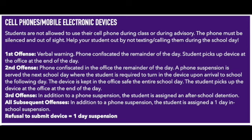The first offense for using your cell phone during class is a verbal warning. The phone is confiscated for the remainder of the day and the student can pick up the device at the office at the end of the day. The second offense, the phone is confiscated in the office for the remainder of the day and a phone suspension is served the next school day, where the student is required to turn the device in upon arrival. The device is kept in the office safe the entire school day and the student can pick it up from the office at the end of the day.